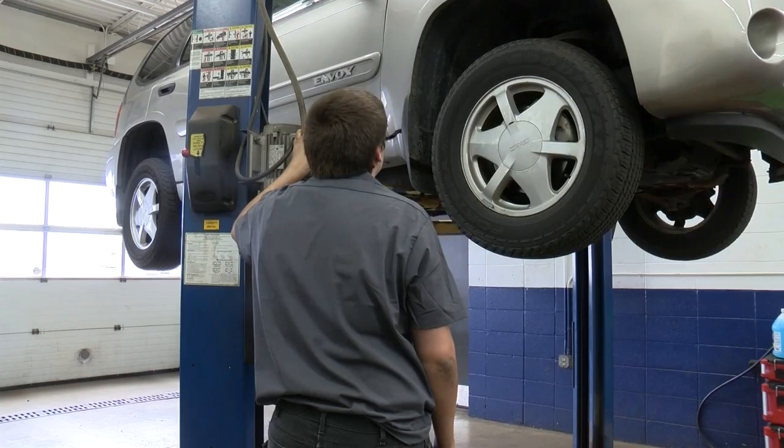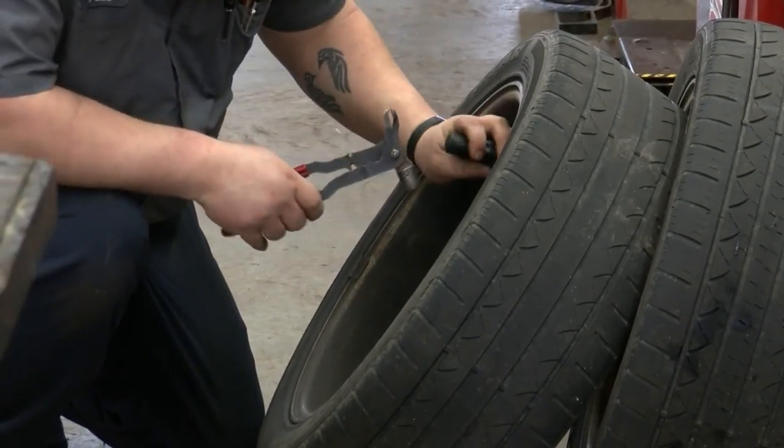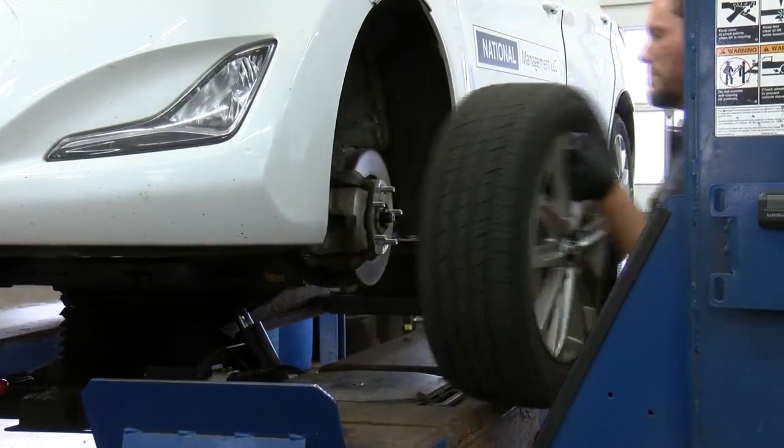We've gotten a lot more calls on tires and things in the last week or two as the temperature got colder. Area auto repair shops are busy helping to get vehicles ready for winter. If people have to go out and scrape their car, then it makes them think that it might snow, and then they give us a call.